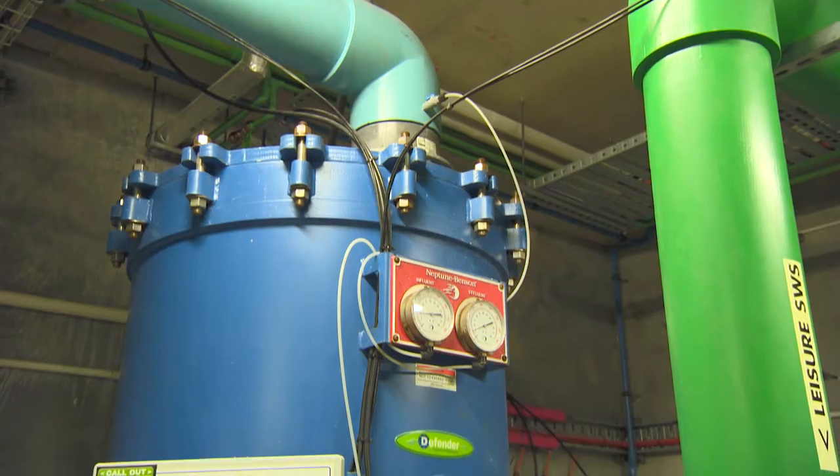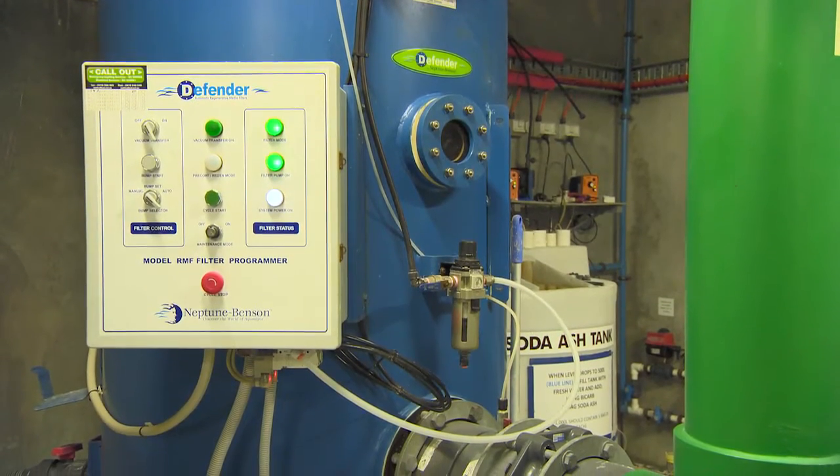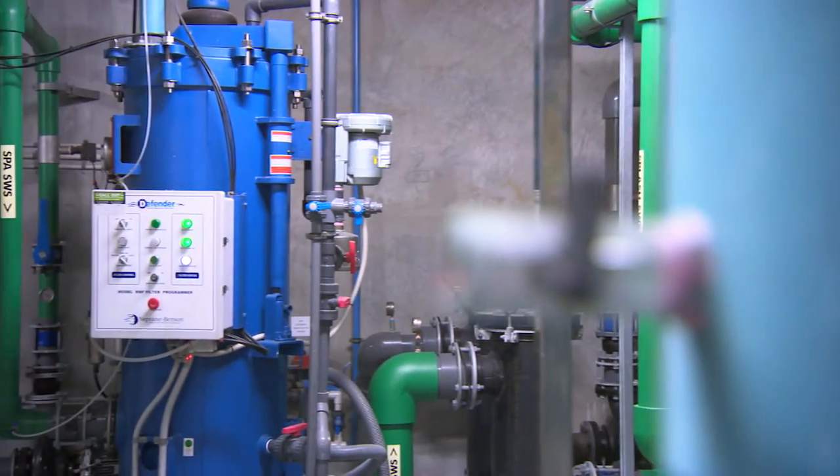A number of initiatives were actually designed at the construction stage, and one of the significant ones are the defender filters for the filtration system. Different to traditional sand filters, these filters don't require backwashing, which actually saves approximately 5 million litres of water per annum.